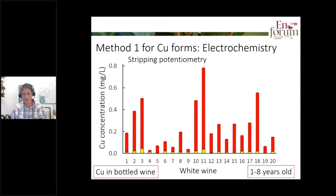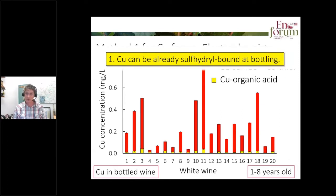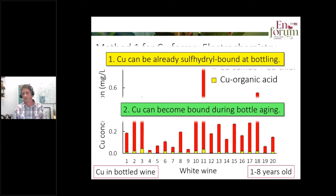We applied the electrochemical technique of stripping potentiometry to 20 commercially bottled white wines varying in age from one to eight years old. This technique could detect the copper organic acid fraction but not the other fractions. By subtracting what it could detect from total copper, we could get by difference the combined copper sulfide and copper thiol fraction. Quite dramatically, there was really not much copper organic acid in these 20 white wines, but a dramatic amount of copper sulfide and copper thiol — they really dominate the copper in aged wines.